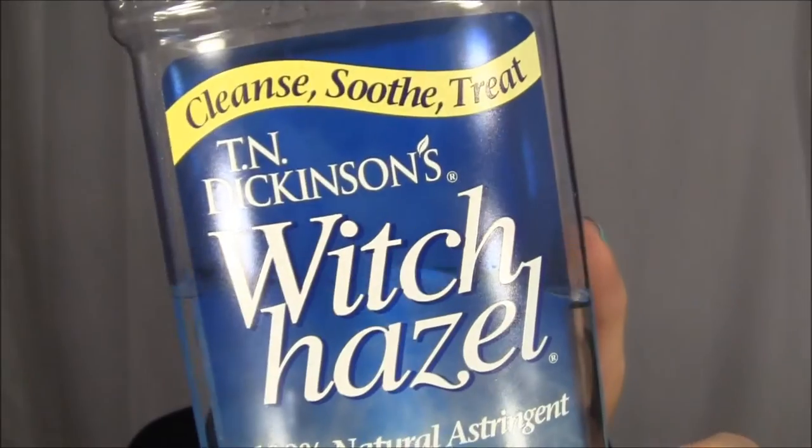After I use my Clarisonic and my face is cleansed, I usually tone. What I reach for most is witch hazel. I've been using this for a long time — it's actually something my mom introduced me to when I was a kid and I've continued to use it since. I did get away from it for a while but it is my favorite type of toner. For those of you wondering about the benefits of using witch hazel, I'll list those for you now.